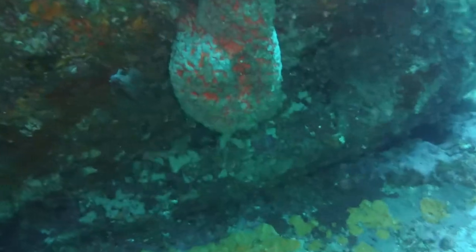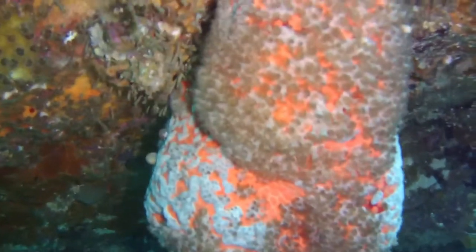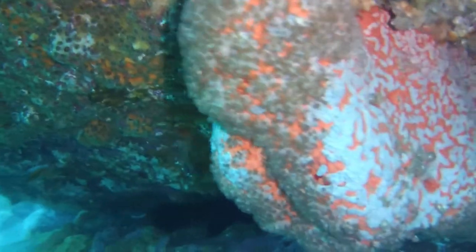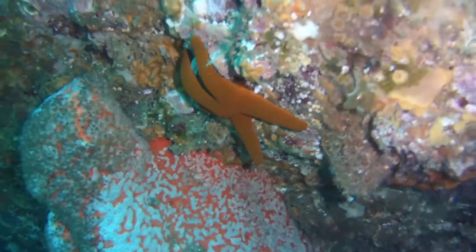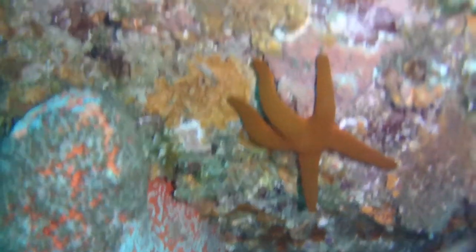And some beautiful orange sponges right next to the coral, and yet another sponge. Some of them are just enormous. That again is about the 17 meter mark. I think we got down to about 20 meters on this dive — pretty shallow.